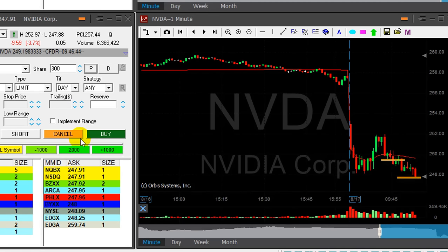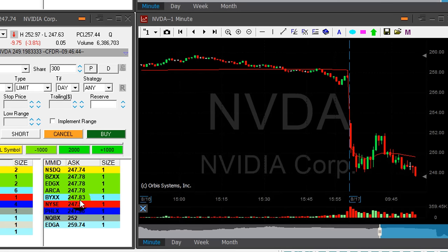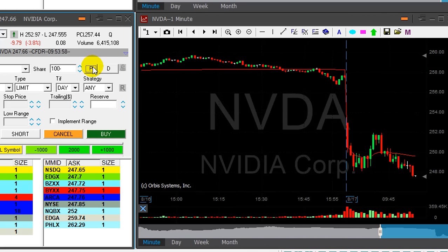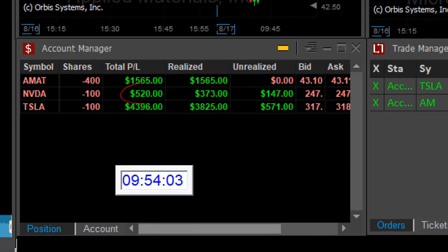Nvidia did the job — it did come under. I have more than a point now. I'm getting ready to cover 300 of my 400 shares, covering now. It turned out to be a nice trade in Nvidia. I didn't really trust it, but I gained $500.